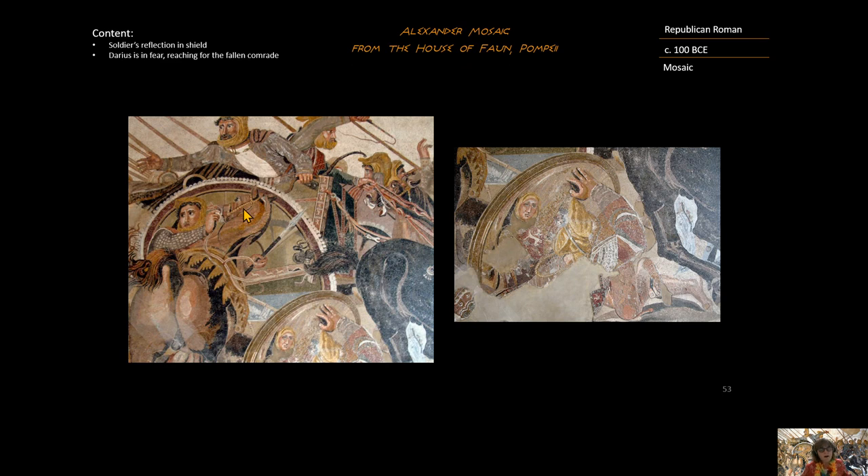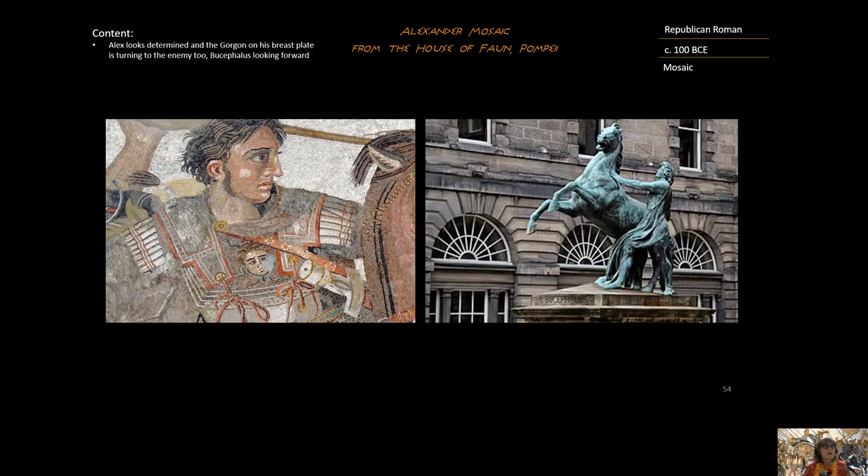Looking more closely at the content, Darius is in fear, reaching out. Notice that the chariot wheel is really the center of the entire mosaic. Underneath the wheel of that chariot is a soldier lying on the ground with his shield up in front of him. He is at the moment of death where the chariot wheel is going to crush him, but his back is to us and his face is being projected in the shield so that we can see him at the moment before he dies.